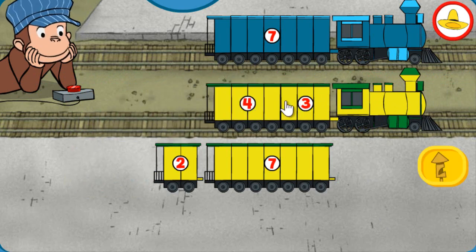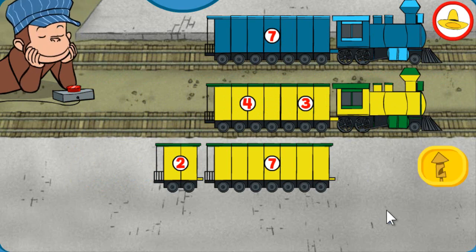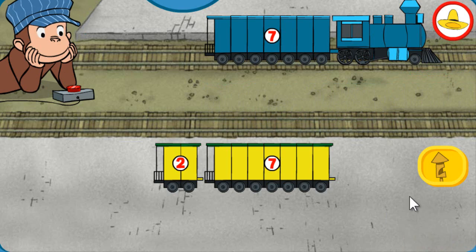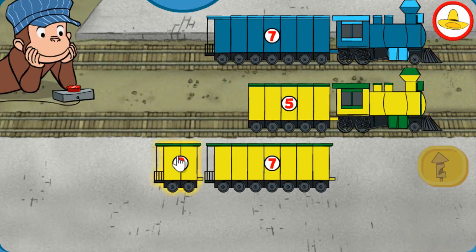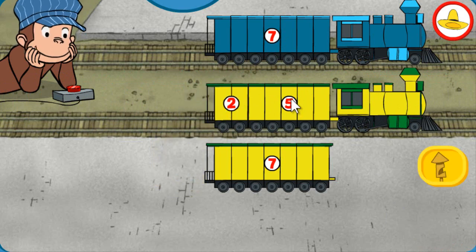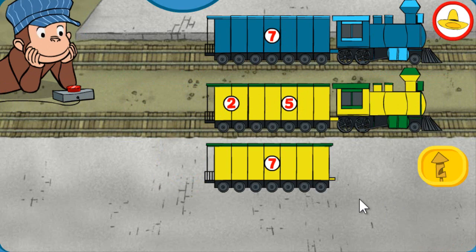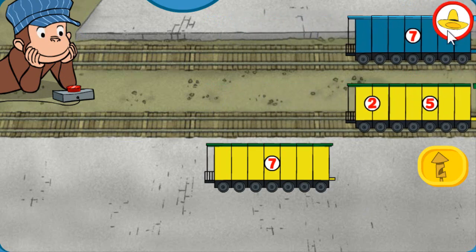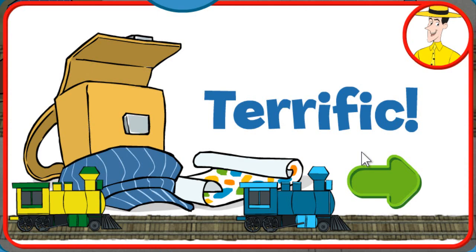Both trains have 7 total sections. Looks good! Both trains have 7 total sections. That's it! Terrific! You're a great train conductor!